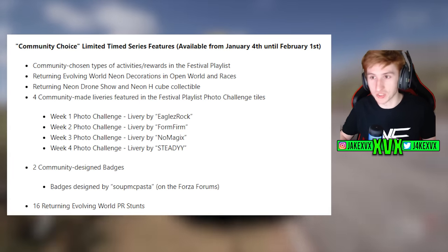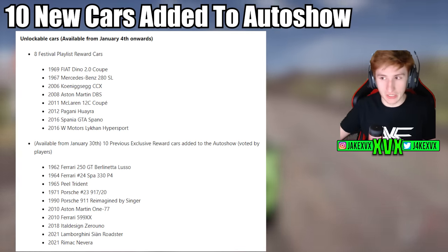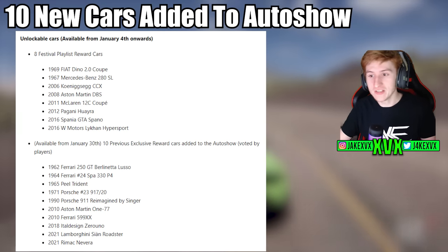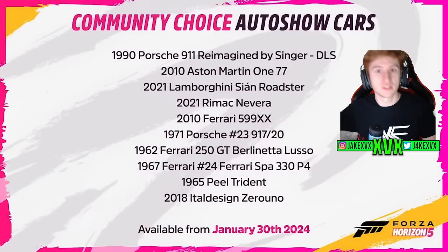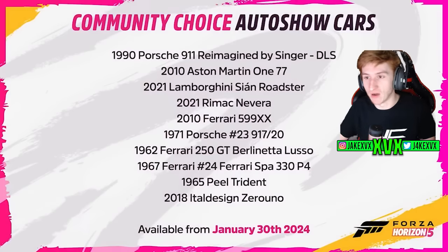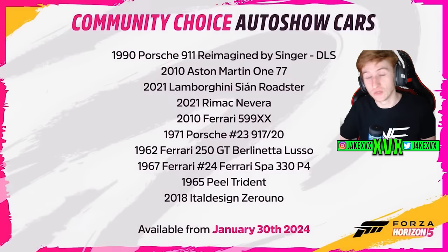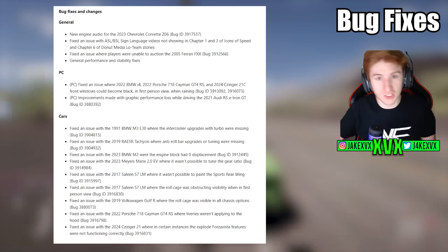Beyond the eight new cars already mentioned, there are also 10 other new cars being added to the auto show. These 10 cars are all previous exclusive and rare cars, now added to the auto show as of January 30th. If you haven't got any of these 10 cars, don't buy them from the auction house — wait until they're available in the auto show. These are the 10 exclusive cars the community voted for in the survey.